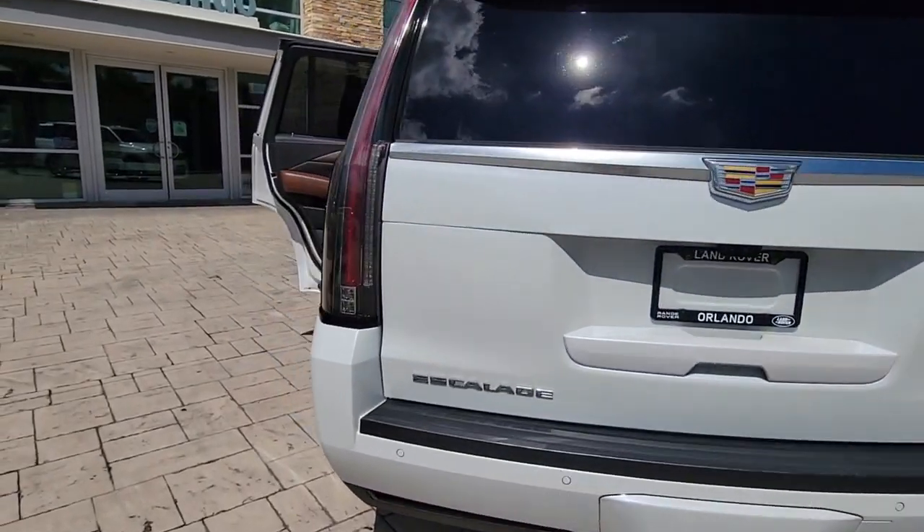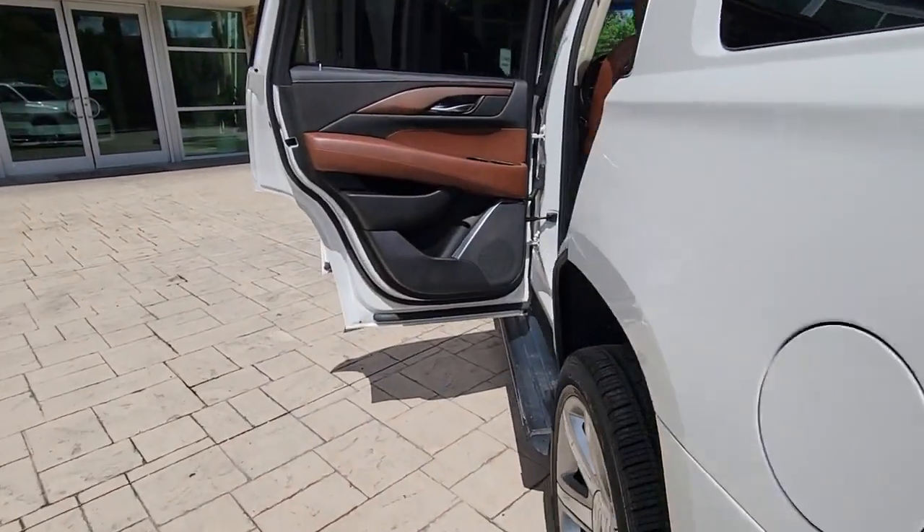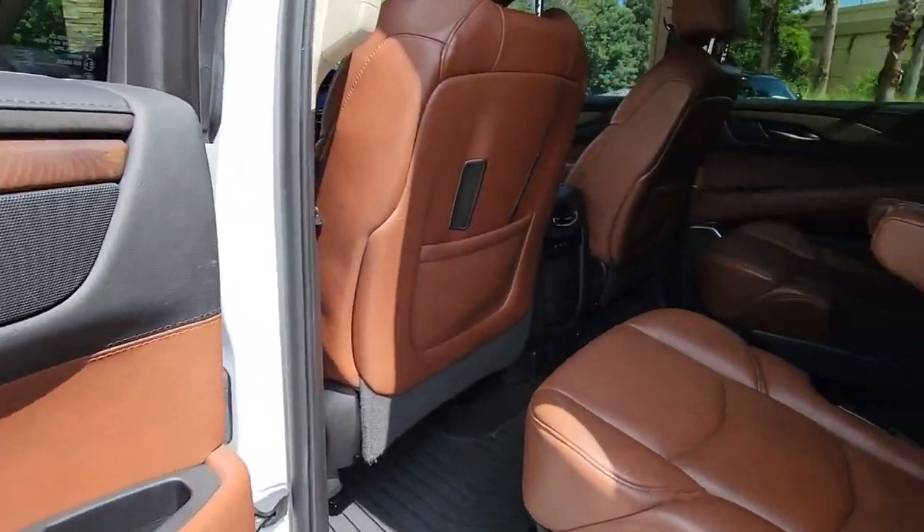Satellite radio, premium sound system, heated mirrors, cooled front seat, heated rear seat, power liftgate.